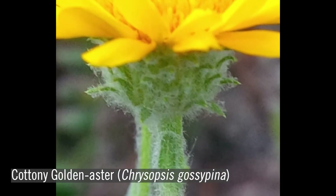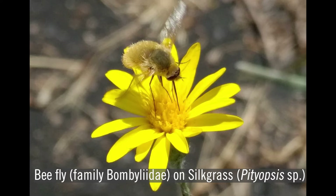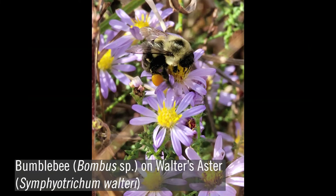A noted feature of all asters is that their flowers are arranged in a head subtended by bracts. Asters provide a source of nectar and pollen for pollinators and are important host plants for many different caterpillars. Many species flower well into the fall, providing a valuable late-season source of food.